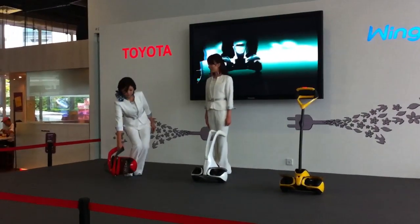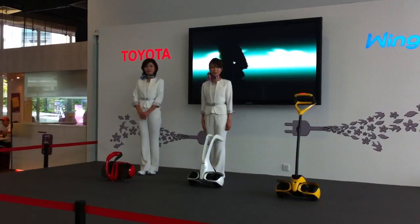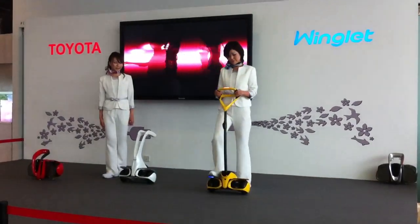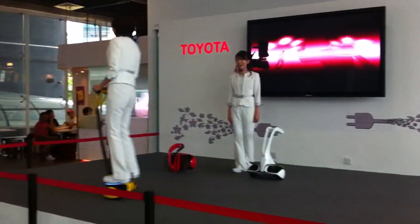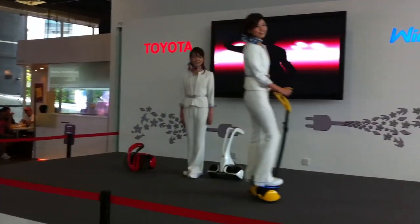You can ride the Winklet not only outdoors but indoors too, like at shopping malls, airports, and in museums. You can even carry it in a park, on a train, or on a bus. Stroll through your neighborhood on a Winklet, or enjoy shopping on a Winklet rented at a station or street shop.